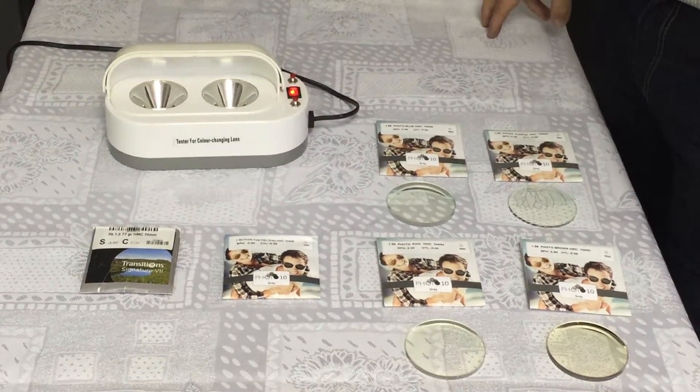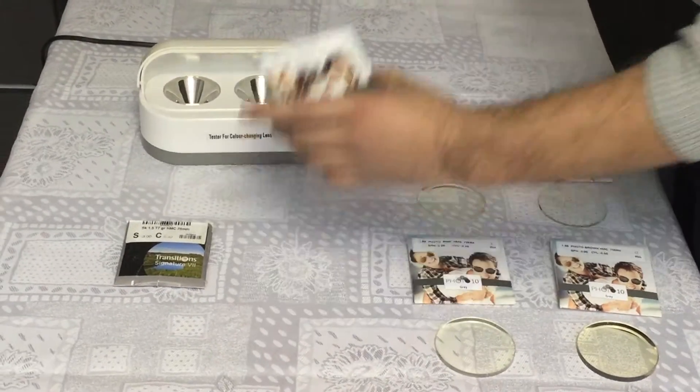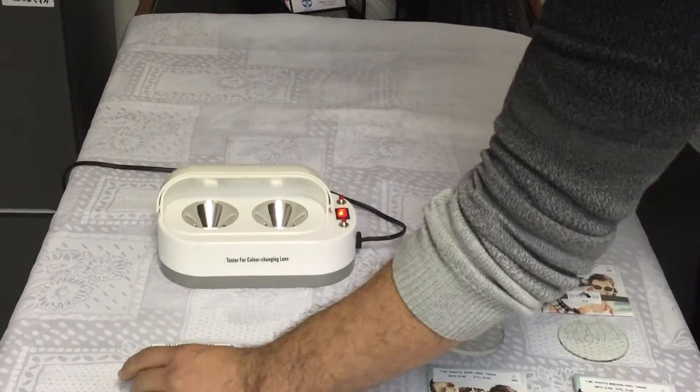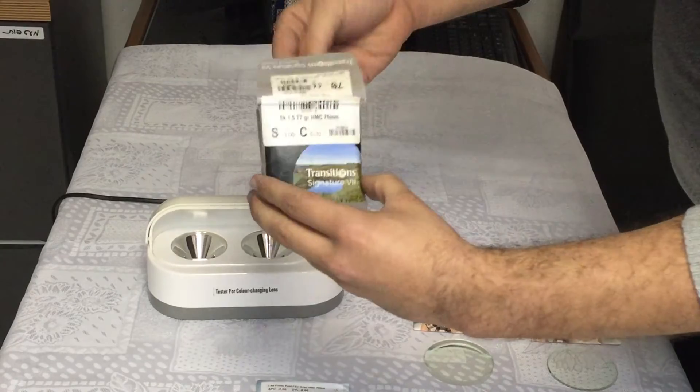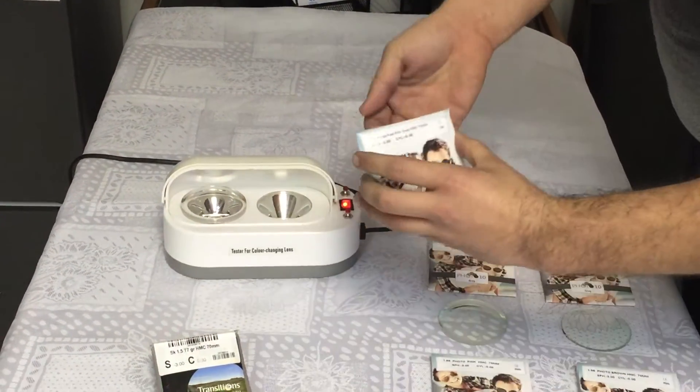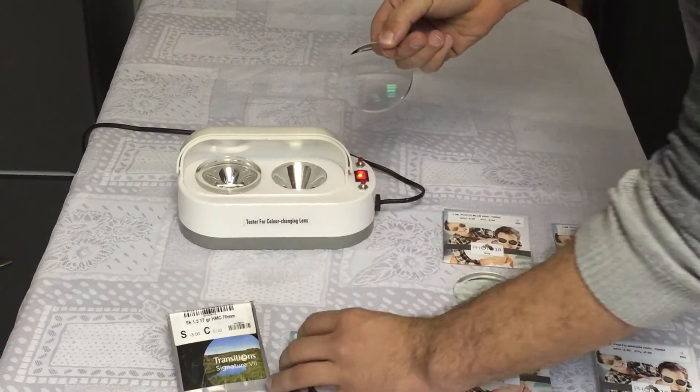Hello everyone, today we're going to test new photochromic lenses — one is the Photo 10 by ST International, and the other one is the Transition 7. I want to test them both to see color, shape, and speed.